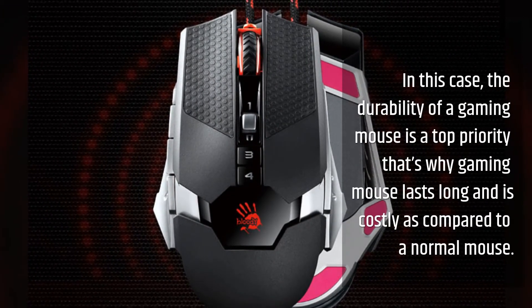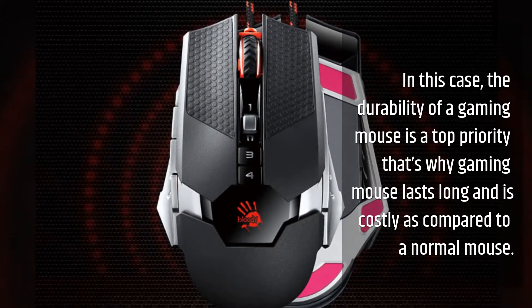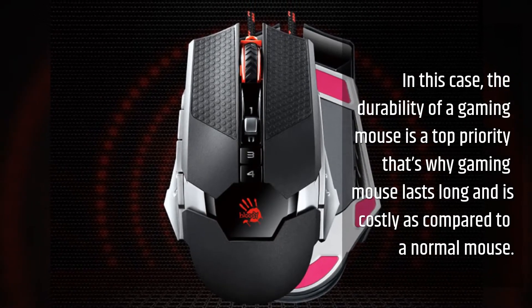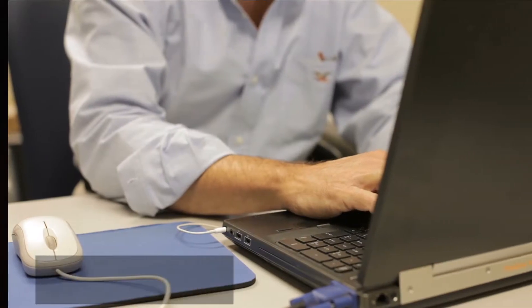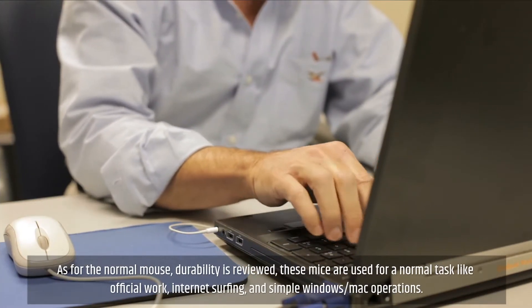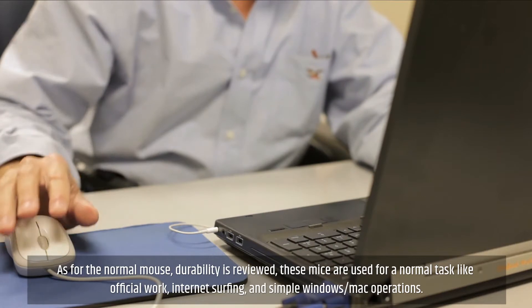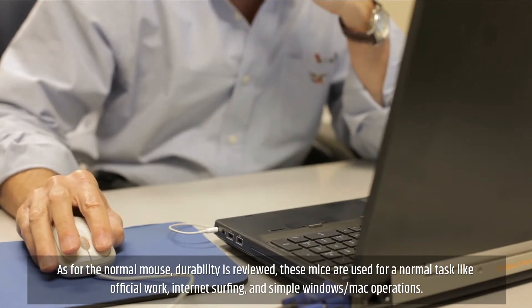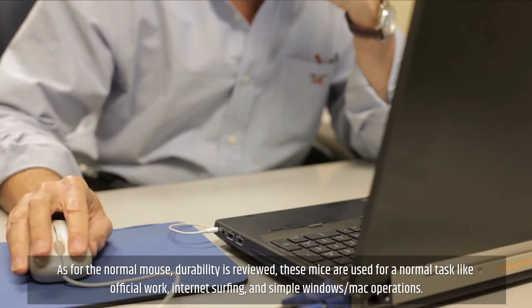In this case, the durability of a gaming mouse is a top priority — that's why gaming mice last long and are costly compared to a normal mouse. As for the normal mouse, durability is reviewed differently; these mice are used for normal tasks like official work, internet surfing, and simple Windows or Mac operations.